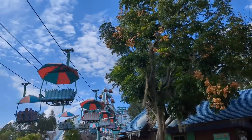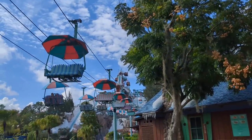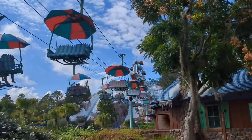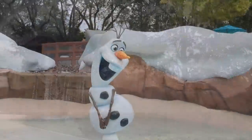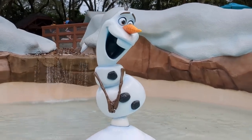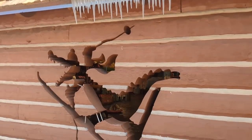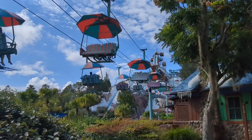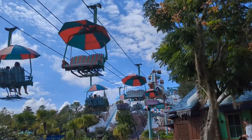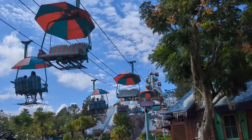Disney's Blizzard Beach waterpark is one of the two waterparks in Disney World. This one, as you can see, has a little bit of a snowy ski slope theme. We'll learn a little bit about that story later, and we're gonna be going through the must-dos you absolutely have to do during your Blizzard Beach day. We might suffer for some of them, but that's what we do here for science, and we're gonna show you some tips and tricks along the way.